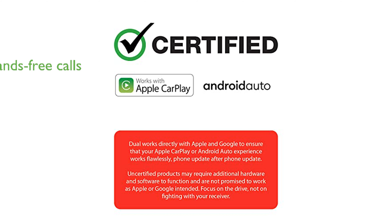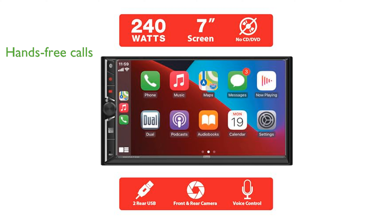The built-in Bluetooth technology supports hands-free calling and music streaming, enhancing convenience and safety during your drives. This car stereo is equipped with a USB port for playback and charging, ensuring your devices remain powered and ready to use.